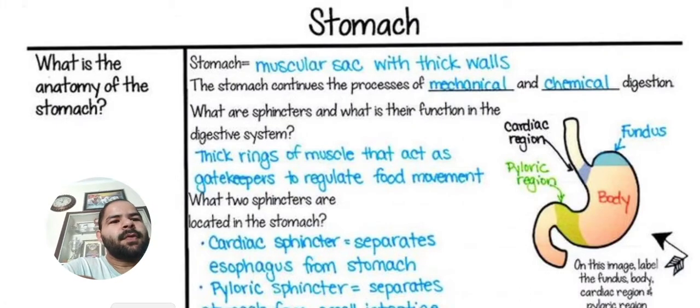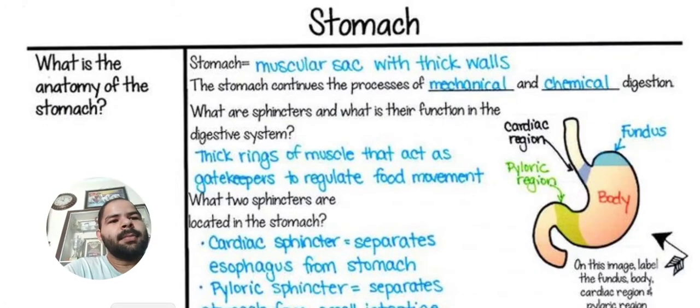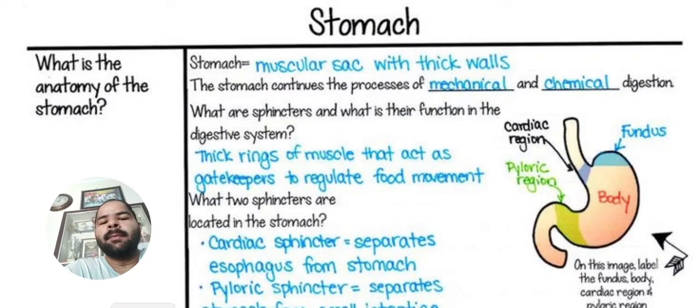The stomach continues the process of mechanical and chemical digestion. Mechanical means grinding. In chemical digestion, there are some enzymes and HCL — they secrete and help the food to digest. The stomach is a muscular sack with thick walls. HCL could destroy the stomach, but it only helps food digest. This is the reason that the stomach lining is a mucus lining.